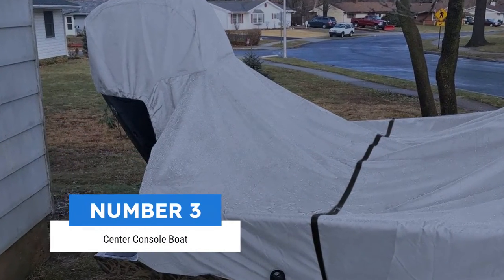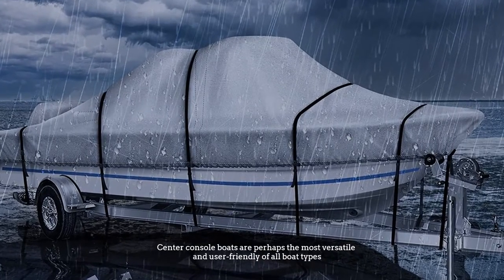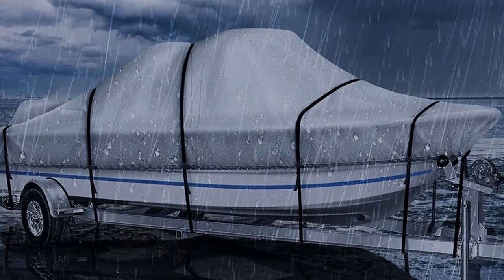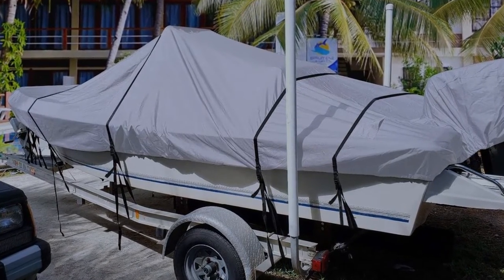Number three: center console boat. Center console boats are perhaps the most versatile and user-friendly of all boat types. As the name implies, the helm is located on a console in the middle of the boat.